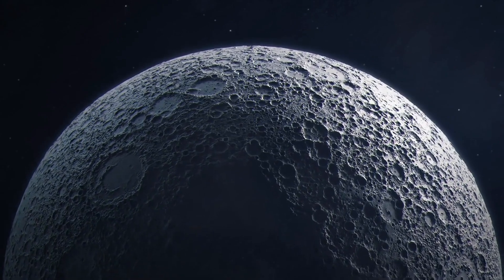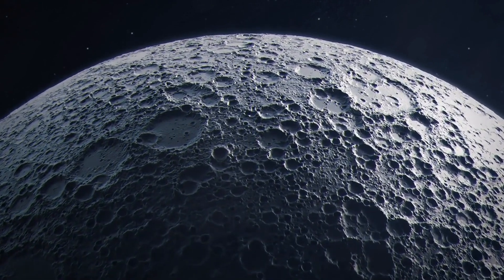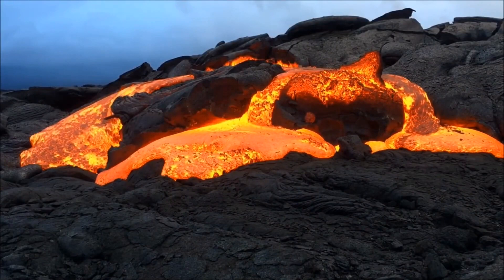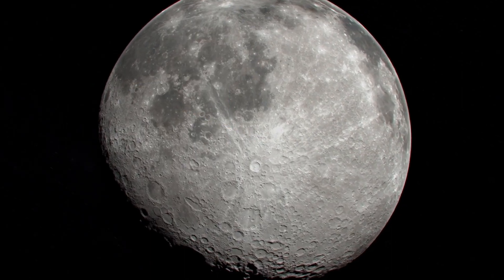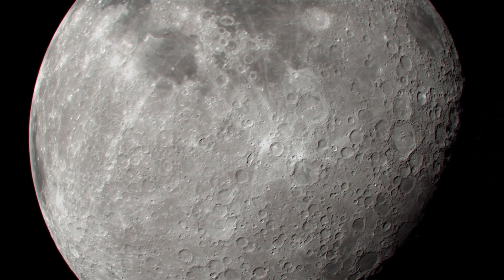The near side's crust is thinner and more prone to volcanic activity, which has resurfaced many craters. In contrast, the far side's thicker crust and fewer volcanic eruptions have left it more cratered. Some theories even suggest that a collision with a smaller moon might have contributed to this asymmetry, though this is still debated.